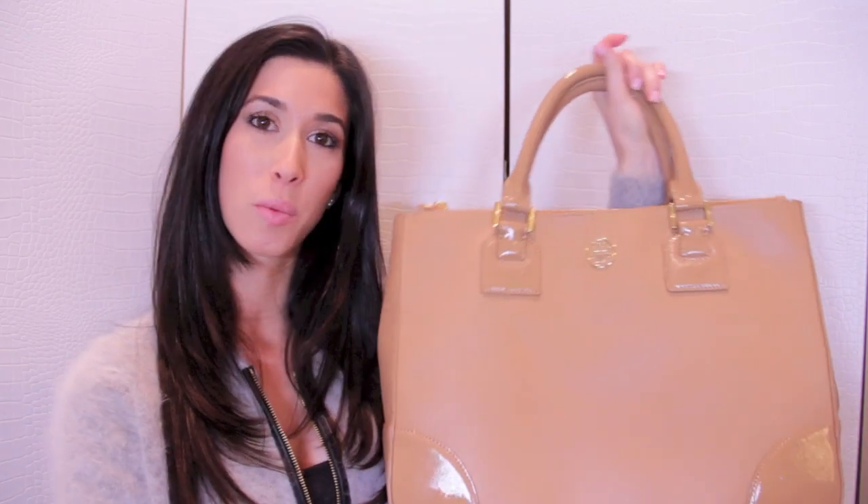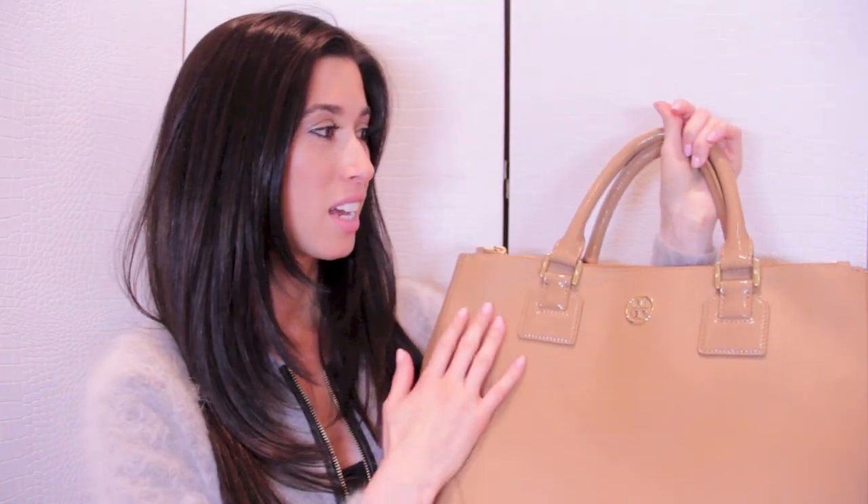The story behind this bag is that I actually won it in a silent auction. It's just kind of too big for me — it's very heavy and I used it maybe once or twice. I just feel very uncomfortable carrying it; it doesn't fit my body. So I want to give it away to one of you guys.